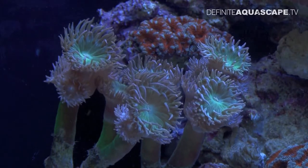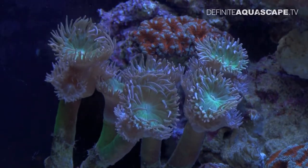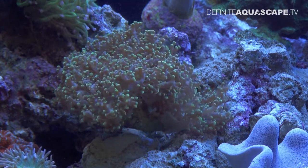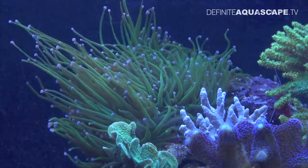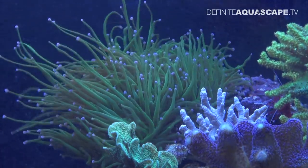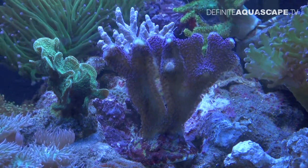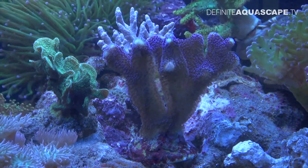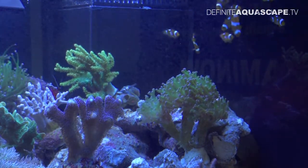These large polyps belong to the Australian hard coral Duncanopsamia axifuga. And this is the hard coral Euphyllia paradivisa. These long waving tentacles belong to the coral Euphyllia glabrescens. And this coral with small violet polyps is the hard coral Stylophora. There was also a small group of clownfish swimming in this aquarium, and they were also bred in captivity.